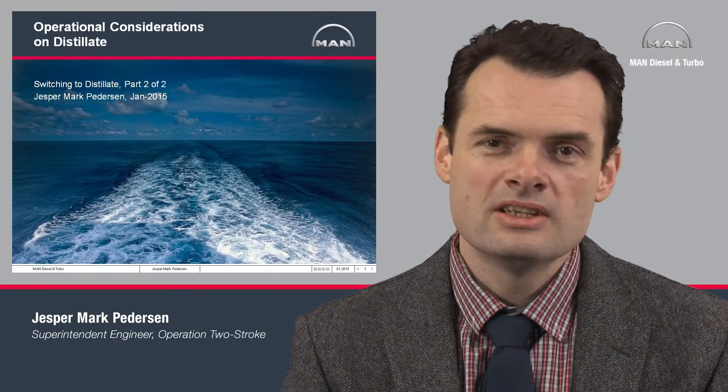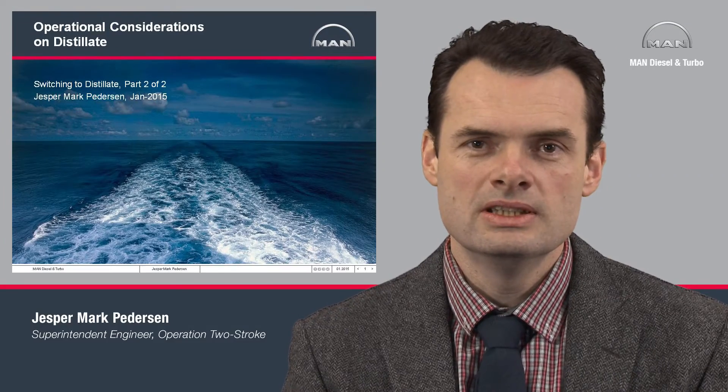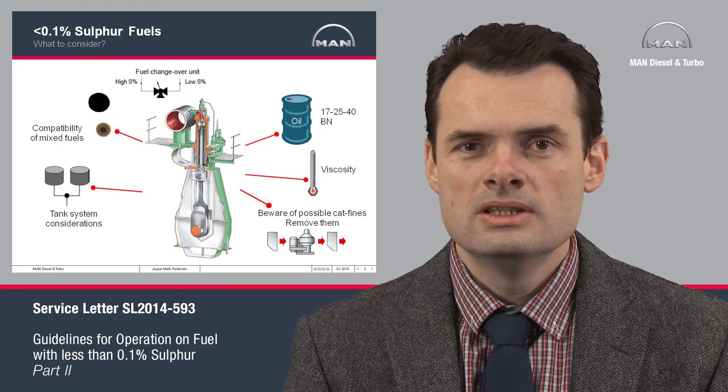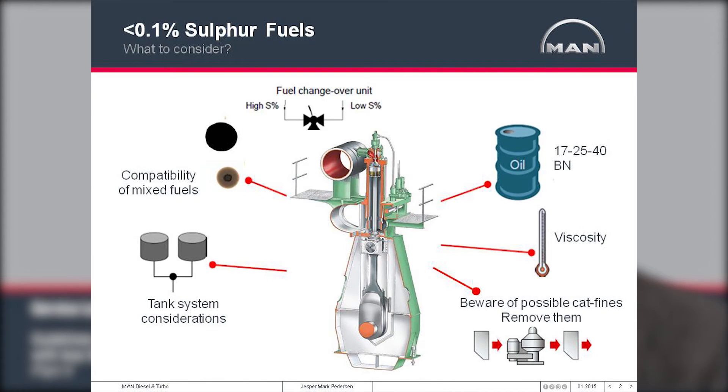Welcome back to our presentation on operating on ultra-low sulfur and distillate fuels in the ECA areas. We showed this slide earlier in the presentation where we highlighted some of the operational issues that operators will be faced with. Burning the fuel on a main engine is not something we expect to have any issues with. However, there may be some operational issues maintaining these fuels on ships that may have an influence on the main engine.